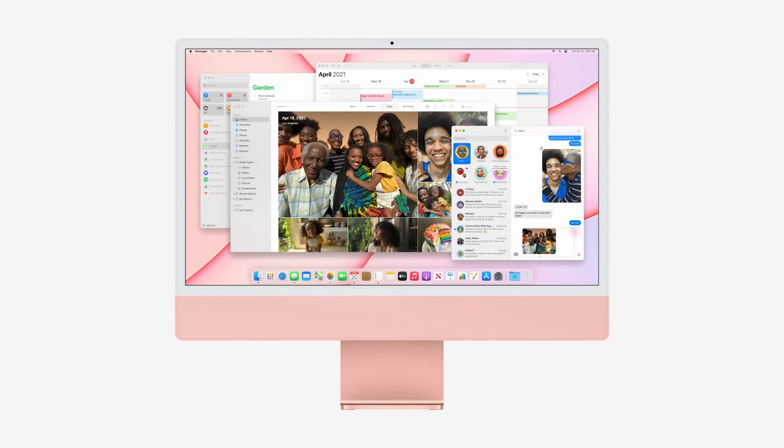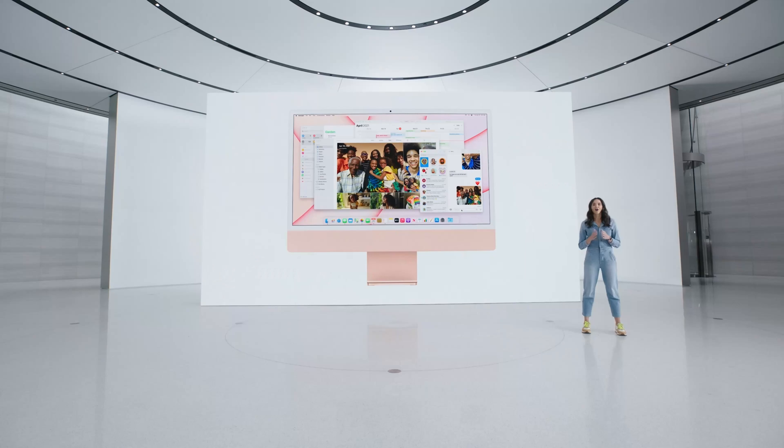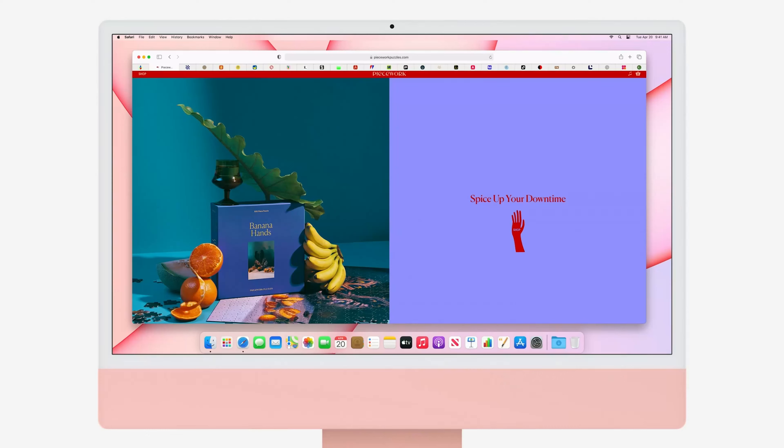Recent rumors have said that Apple is working on two new models of the iMac. Their codenames are J433 and J434, and they are slated to be released later this year. My guess is they are not ready yet, so they have been moved to the end of the year or early next year. According to the rumors, Apple is working on some changes to the iMac itself.